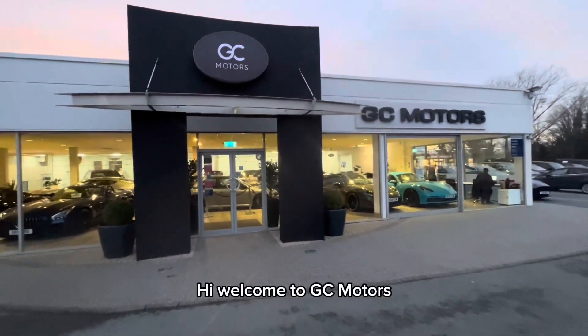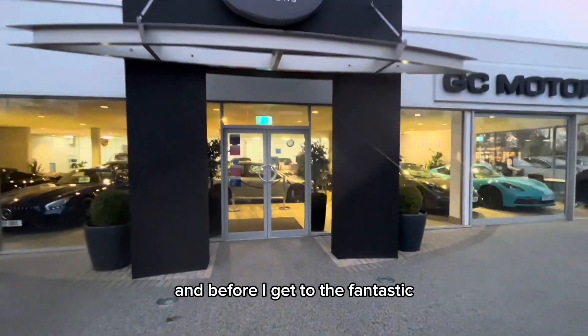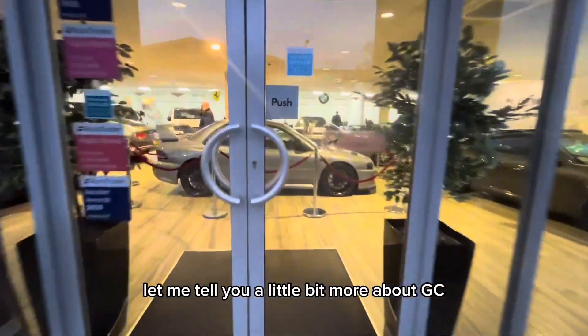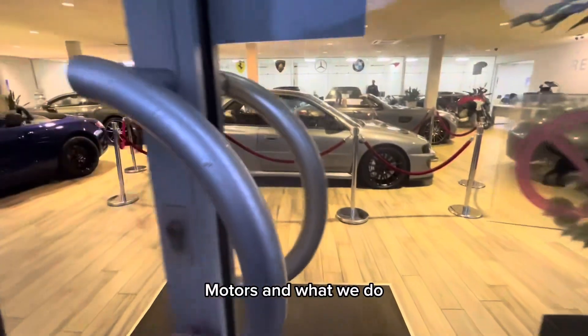Hi, welcome to GC Motors. Before I get to the fantastic car you have enquired on, let me tell you a little bit more about GC Motors and what we do.